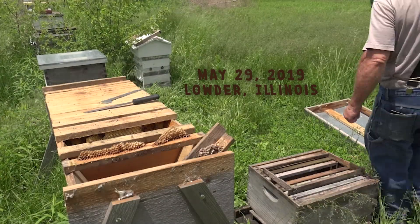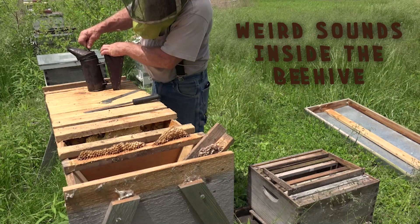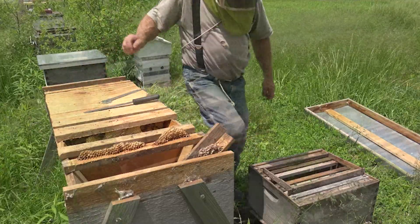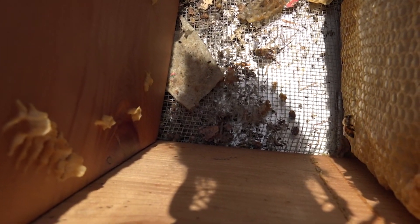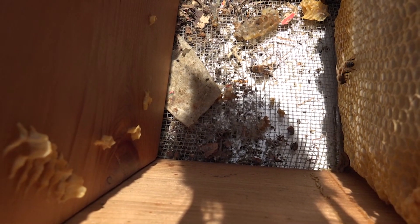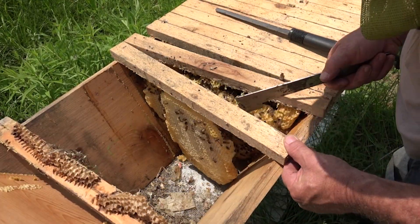But I'd never seen anything like this before. I started hearing a growling sound after I'd set up video of moving a colony from a top bar hive into a Langstroth hive on the ground behind me. I wasn't sure the microphone was picking up the sound, so I took the camera off the tripod and took it over to the hive. I really didn't know what I had, but I had to find out, so I put the camera back on the tripod and started moving frames.